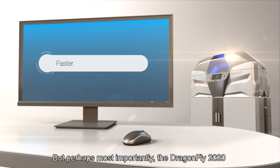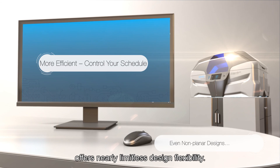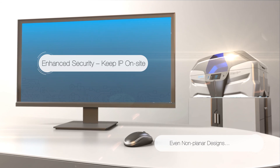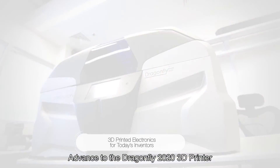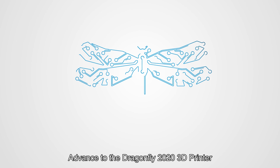The Dragonfly 2020 offers nearly limitless design flexibility. Take your business into the future of PCB prototyping — advance to the Dragonfly 2020 3D printer by Nano Dimension.